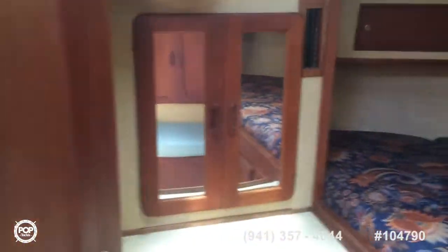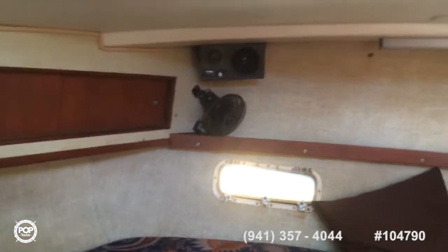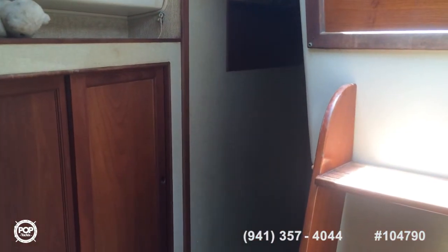There is another bathroom here, plenty of storage — a lot of storage on this Morgan. And that is the inside.